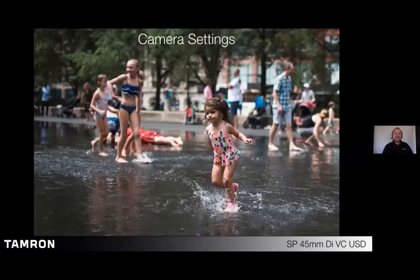Camera settings you're going to want to use for any type of moving subject: one of them is continuous autofocus. As the subject moves around the frame, the distance from the subject to the camera changes. The camera needs to continuously autofocus to keep the subject in focus. Continuous autofocus for any type of moving subject is a must.